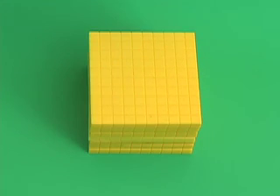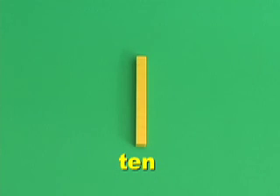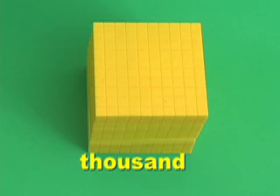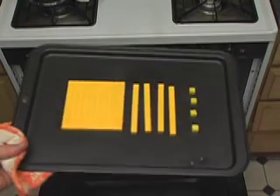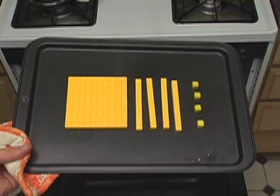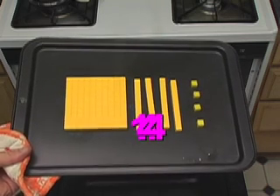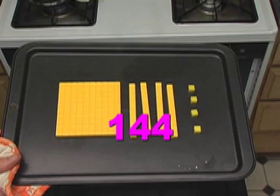And if you have ten hundreds, it looks like this. This is a thousand. So remember: one, ten, hundred, thousand. And we can use these blocks to make numbers. Watch this. Okay, something's coming out of the oven. What do we have? You tell me — what is that? If you said one hundred forty-four, you are correct. One hundred, four tens, four ones. One hundred forty-four.